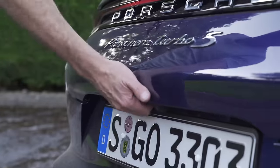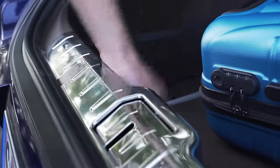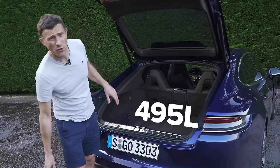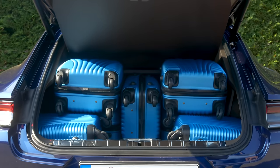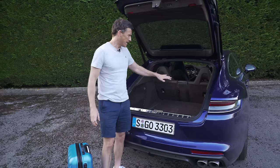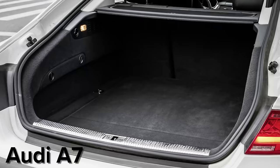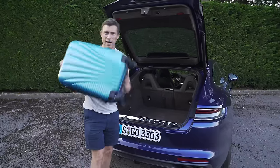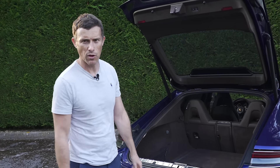All Panameras get an electrically-operated tailgate, and there's a bit of a load lip to lift stuff over. Other than that, the boot is really good. Capacity is 495 litres, which means you can fit seven carry-on suitcases underneath the load cover. An Audi A7 by comparison is even better - you can fit eight of those suitcases underneath the load cover.